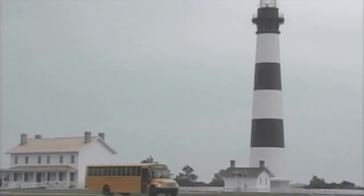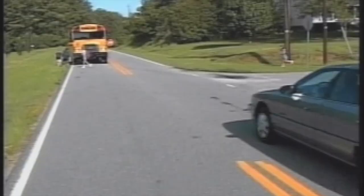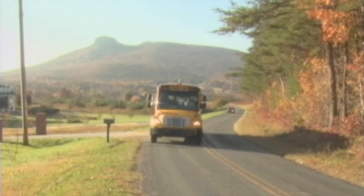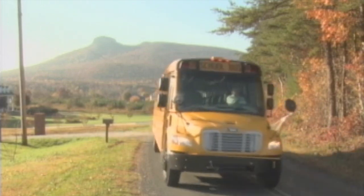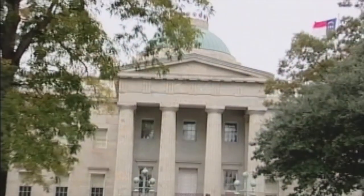When you ride on a school bus, you are among more than 800,000 student passengers transported each school day in North Carolina. Our goal is to get you to and from school safely. But we can't do it alone. We need your help to make your trip as safe as possible. And that safety actually begins before you even step on board.